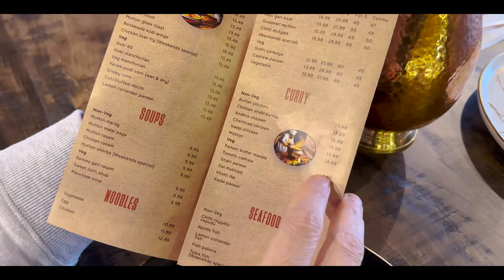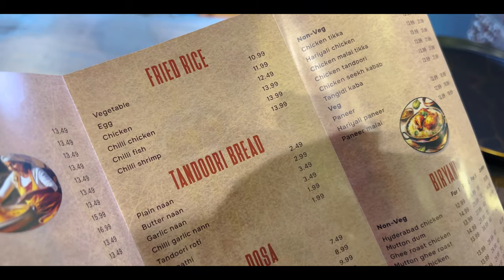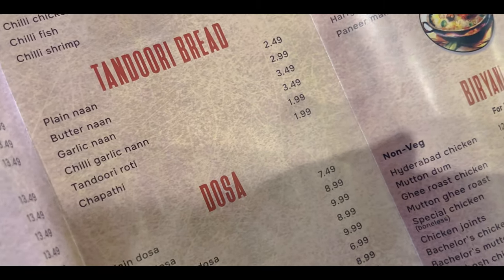Quite a lot of options in soups, noodles, fried rice, tandoori bread. Again, the usual suspects — whatever you guys want, they have it over here. Dosas and idlis. I wasn't expecting dosas and idlis on the menu, to be honest. But they have it over here, in case you love your dosas and idlis.